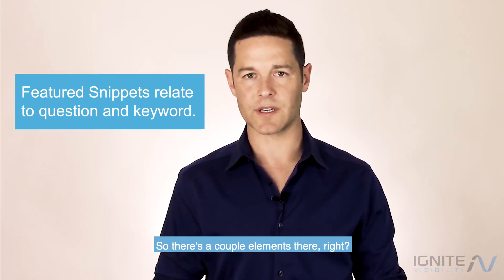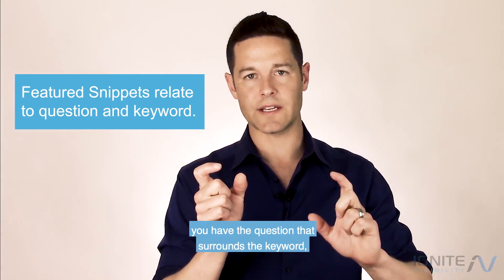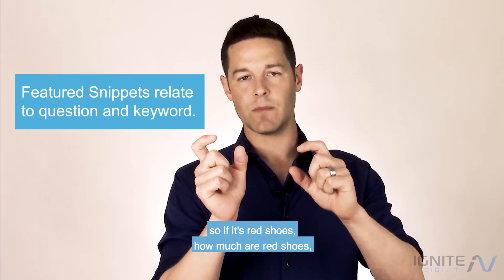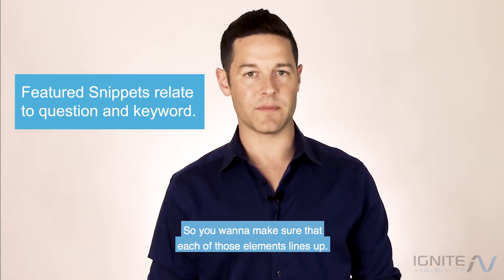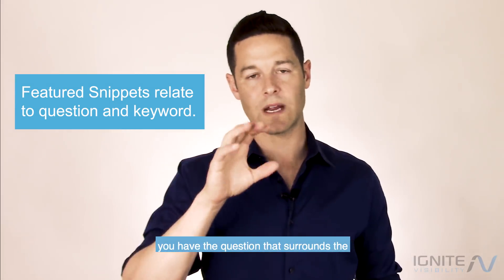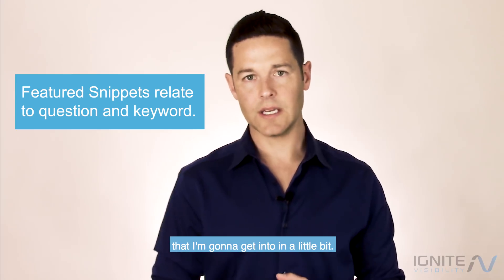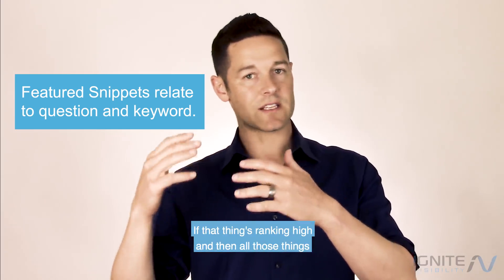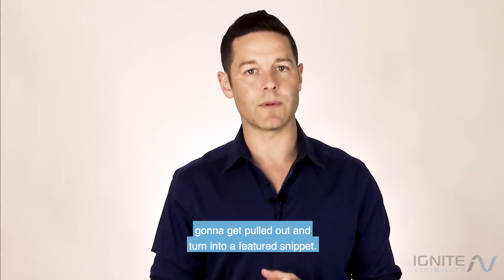Featured snippets arise in Google in response to a question that relates to a keyword. There are a couple of elements: you've got the keyword that you rank for, you have the question that surrounds the keyword — for example, if it's 'red shoes,' then 'how much are red shoes?' — and then you've got the response. Make sure all of those elements line up: the keyword is ranking nice and high, you have an actionable question surrounding the keyword, and the response is the correct length. If all those things are in place, there's a pretty good chance it will get pulled out and turn into a featured snippet.